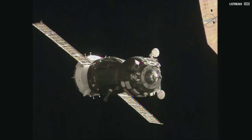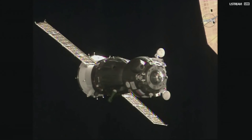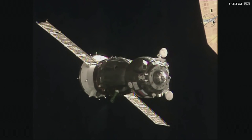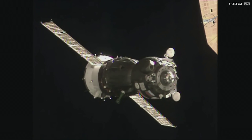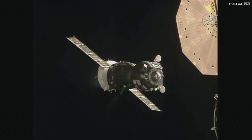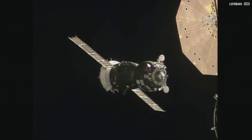The Soyuz continuing to close, just about 20 meters away now from docking. The International Space Station and the Soyuz are actually just about to pass over the United Kingdom, home to one of the astronauts inside that Soyuz craft right now — Tim Peake, the first British astronaut to make the journey to the International Space Station.